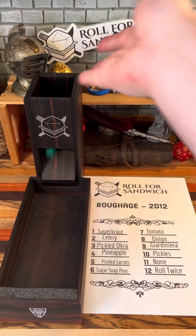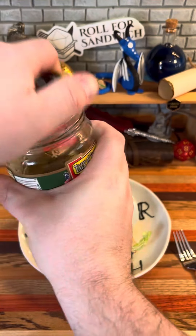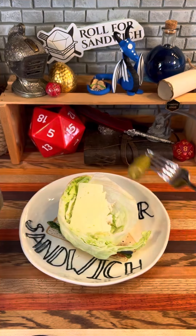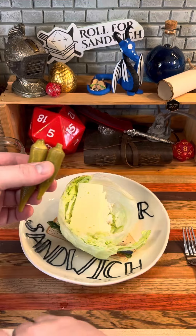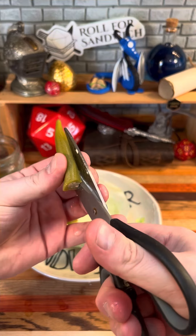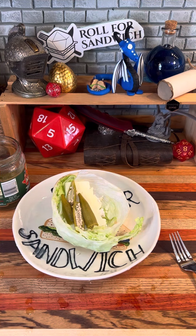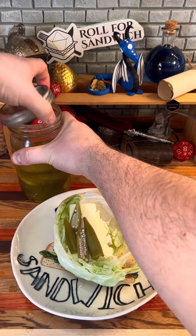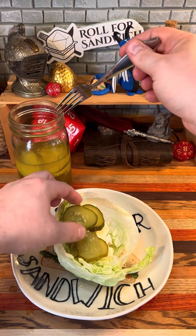Let's roll for our roughage. Three — pickled okra, and ten — pickles. So now we have pickled herring, pickled okra, and pickles. Flavor-wise, we're still kind of all in the same lane here. The sour cream with the pickled herring kind of ends up tasting like tartar sauce anyway, and often tartar sauce has pickles in it. These particular pickles that I have today were homemade by a friend of ours, so that's cool. Just a lot of pickles going on.